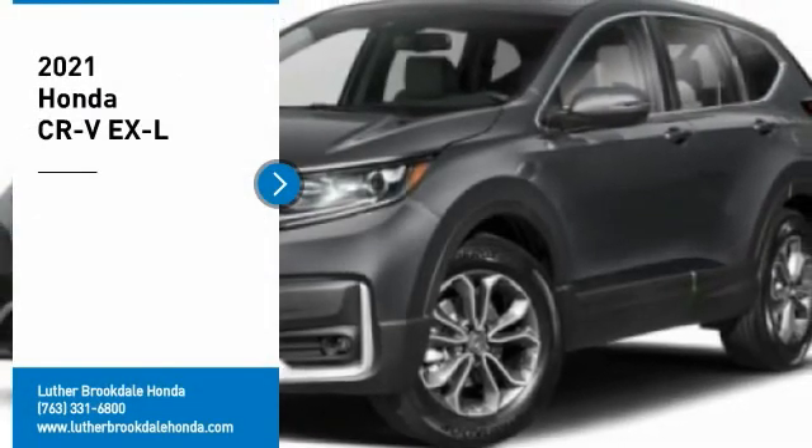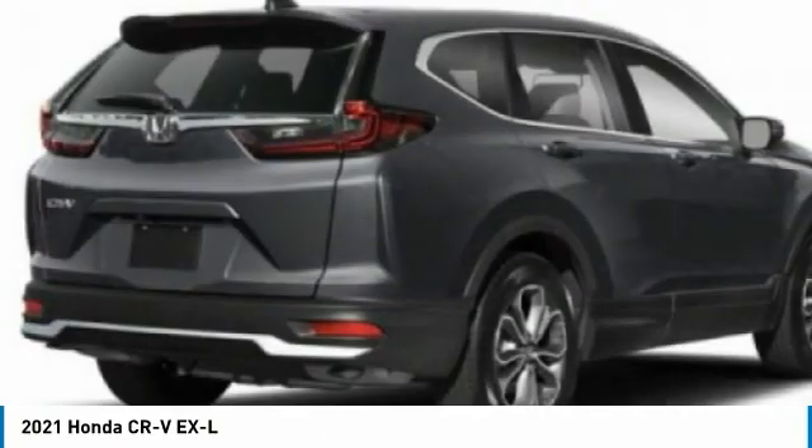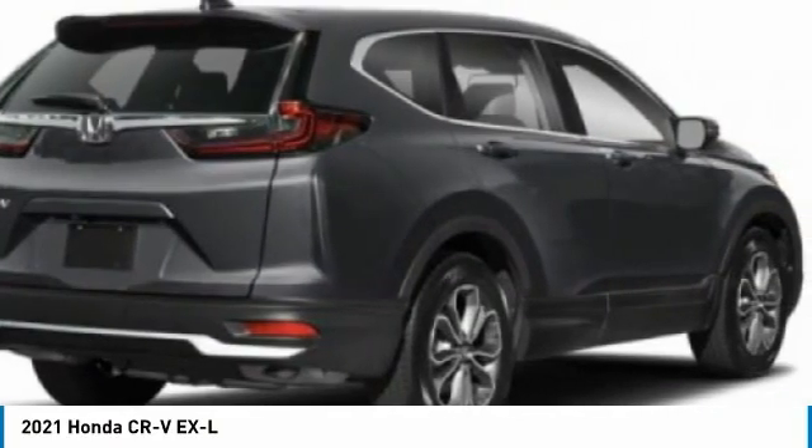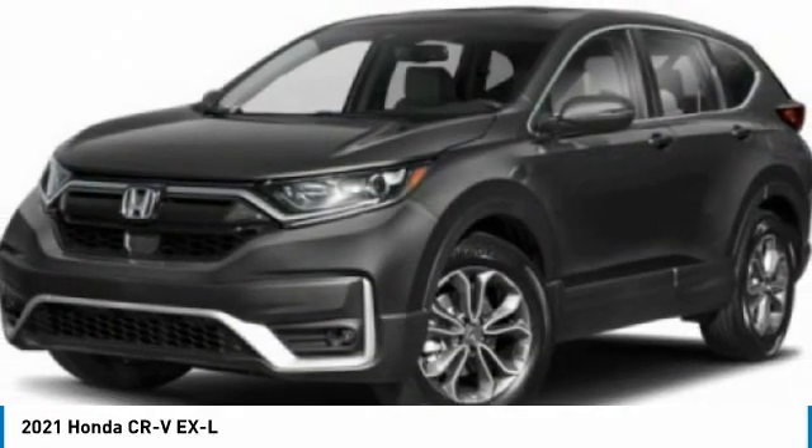Looking for the right vehicle? Check out the 2021 CRV — a top recommended vehicle because of its car-like driving manners, good value, cool technology, and comfy interior.